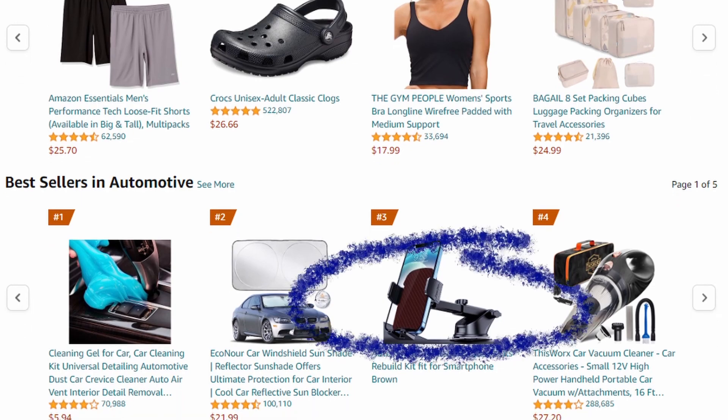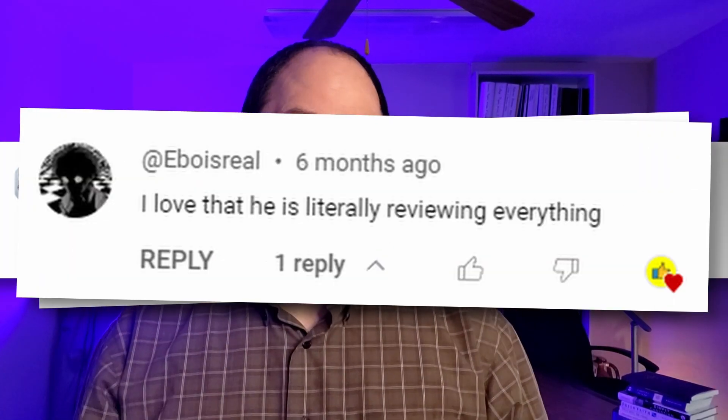I'm Chris, and with my wife Abby's help I'm on a quest to review literally everything sold on Amazon. If there's something you need a review of, just let me know in a comment and I'll buy it and review it for you.